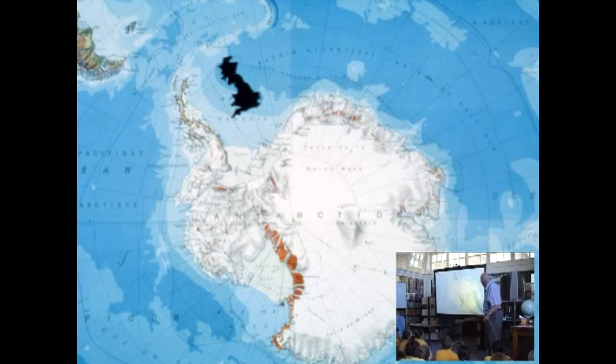This big continent is divided geographically into two parts: this part here, which we call West Antarctica, and this part here, which we call East Antarctica. And there is a high mountain range that runs along there — the Transantarctic Mountains — which rises to 15,000 feet.